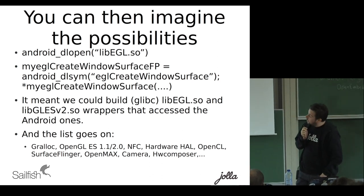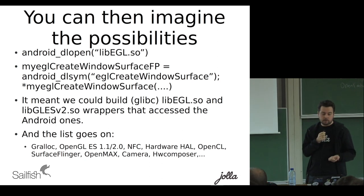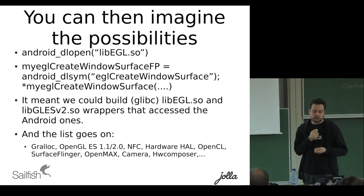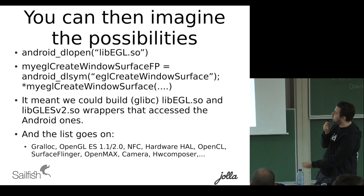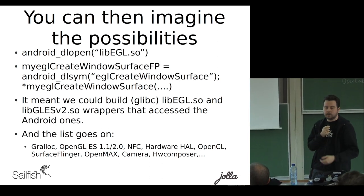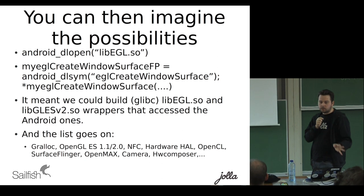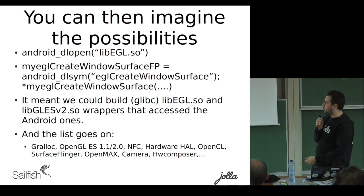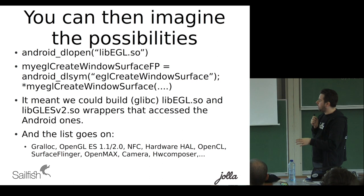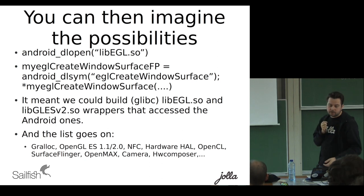The applicability of this is quite clear. We can access all kinds of well-defined Android hardware adaptation interfaces. You go and load the EGL library, make a function pointer, call it, and we make wrappers based on the known API. We've been successfully able to access things like Android gralloc, OpenGL ES, NFC, all hardware adaptation layer interfaces we can get our hands on, OpenCL, SurfaceFlinger — which is Android's compositor — OpenMAX, camera, hardware composer, and so on.